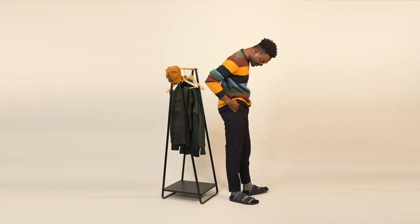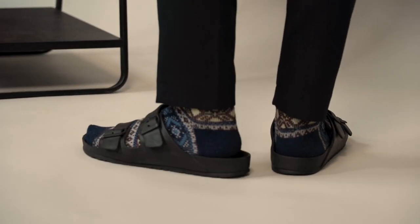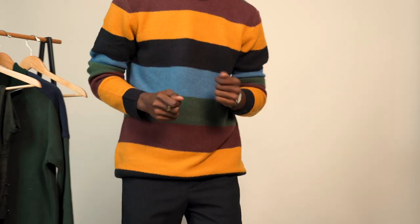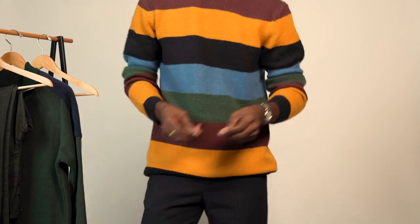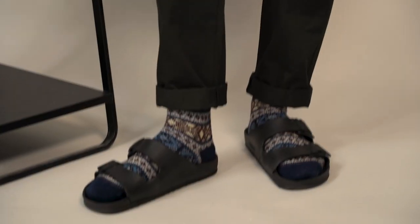First outfit: I have Anonymous-ism Fair Isle socks — kind of expensive, but the best socks I've ever bought in my life — with EVA Birkenstocks. This is some random brand from France, a little colorful sweater from Amsterdam, which I went to recently. A little watch, a little ring detail.